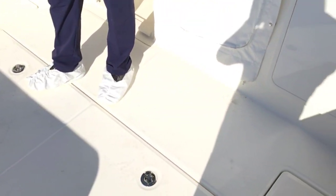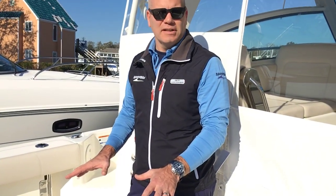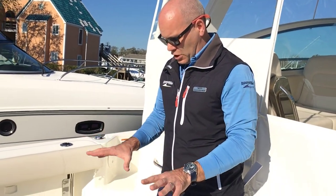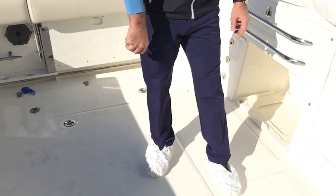A cool feature with Boston Whaler on all their models — almost everything that you need to get to equipment-wise, filters and batteries, are all in one place here on the floor. Very easy to get to.